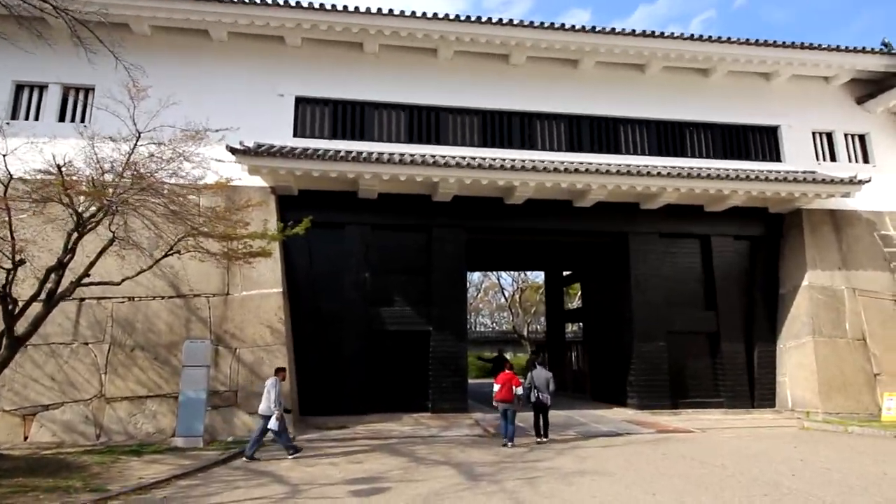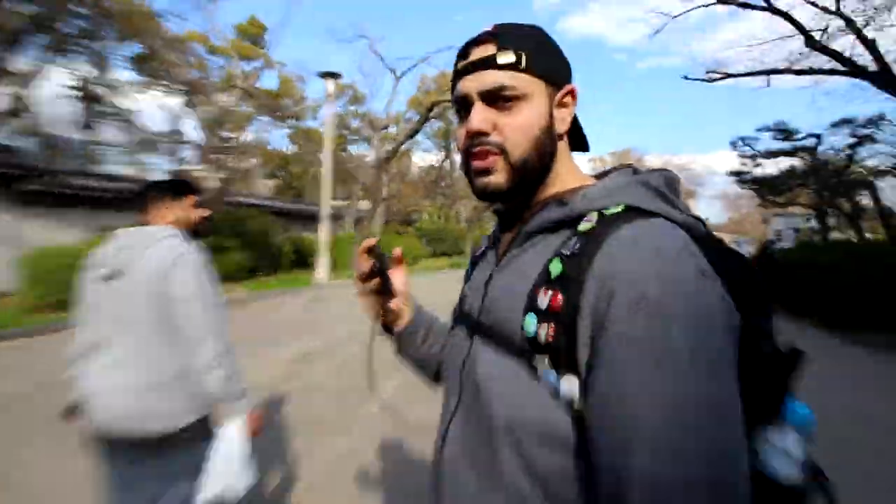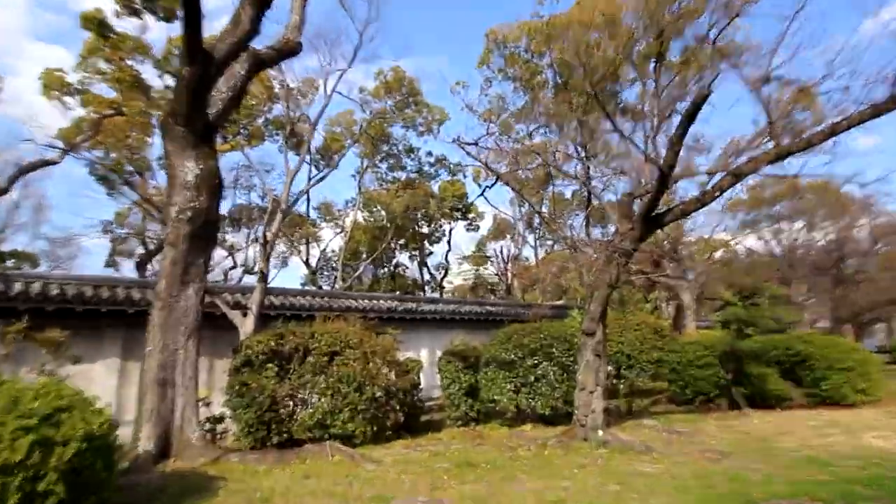Check out this wonderful gate here — we're gonna explore this whole area.